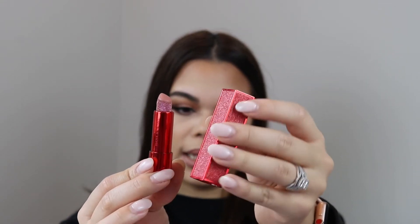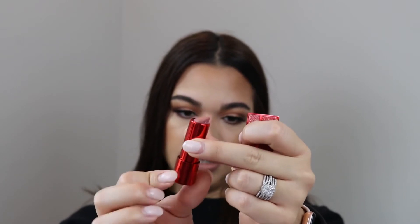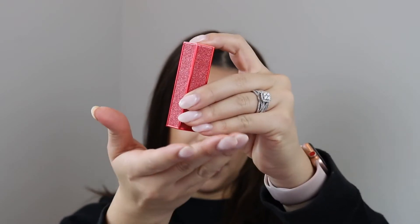I used this liner with the Hank and Henry lip matte satin lip in Lust. First of all, I need you guys to look at this packaging — look at how pretty this lipstick is. It's got a little Givenchy moment because it has a button that drops the lipstick and you can pull it out, so it's super luxurious and cute.